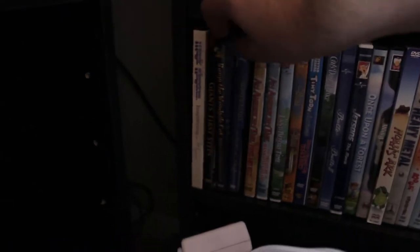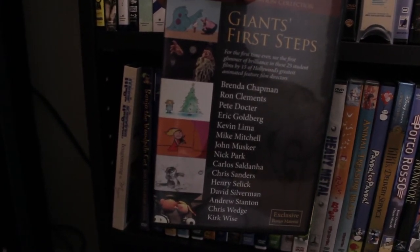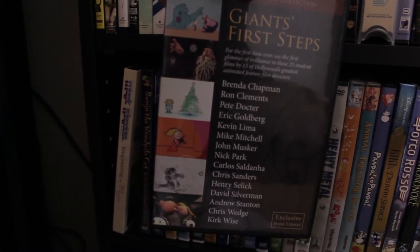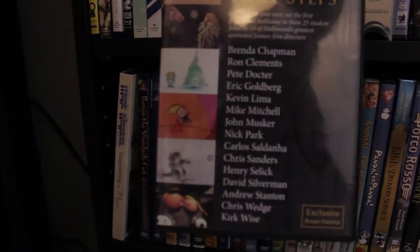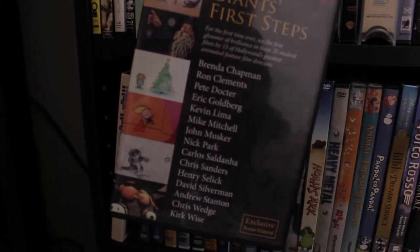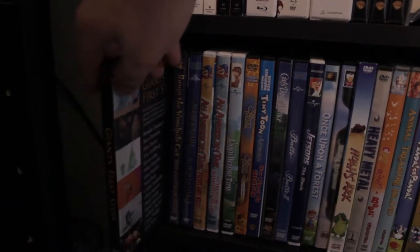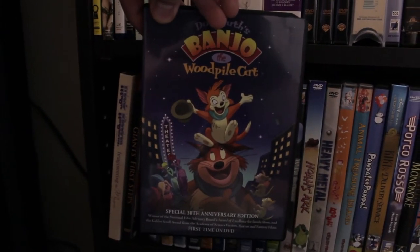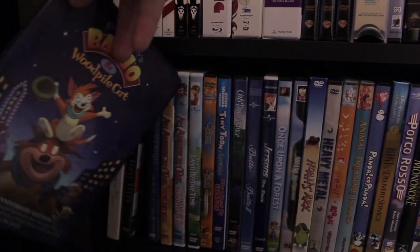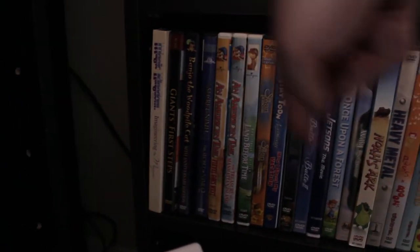I also have Giants' First Steps, which is a collection of original senior class short films from the college years of various animators — their senior thesis films collected together on this DVD. I'm very surprised my sister was able to get this for me because she attended one of these screenings of old cartoons and short film festival animated pieces.